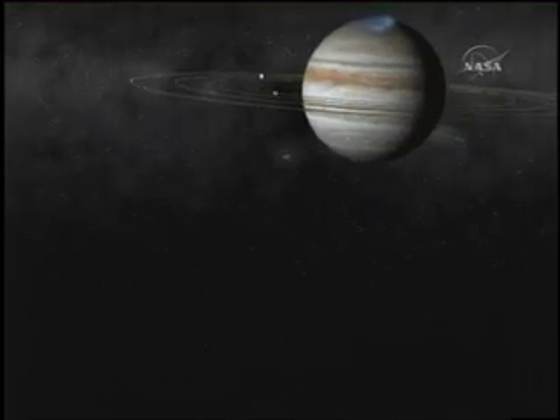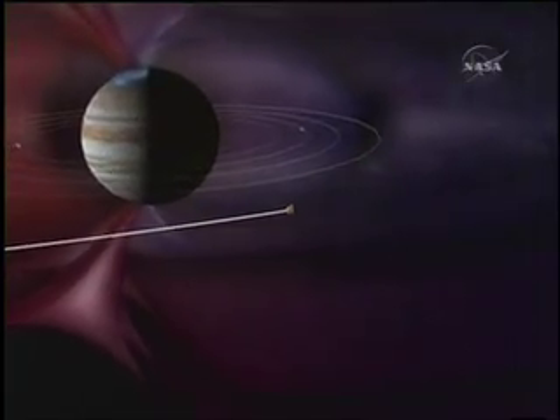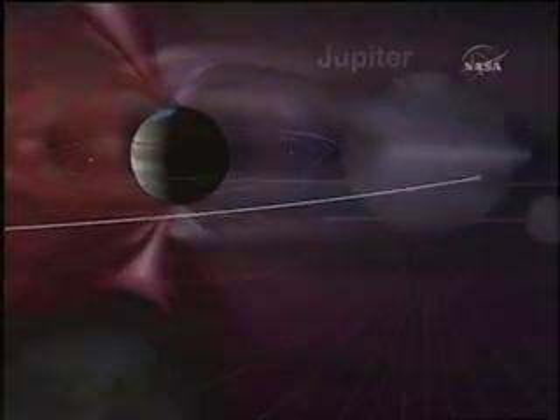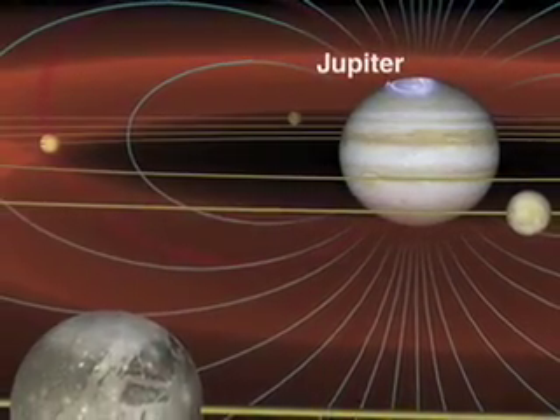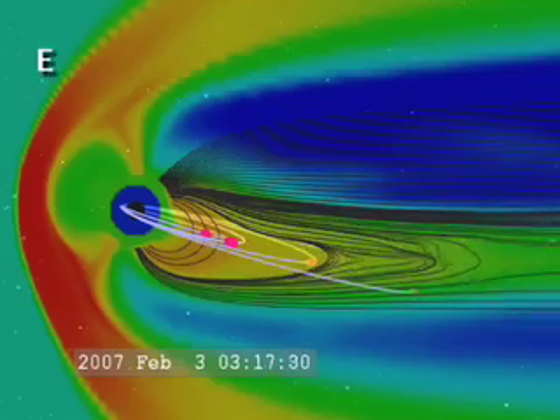The most exciting measurement we're going to make at Jupiter, in my mind, is that we have the first and only time in the history of spaceflight that we fly directly down the magnetic tail of the Jovian system. The magnetosphere of a planet is the sphere of influence of the magnetic field of the planet. Not all planets have dynamos inside that generate a magnetic field, but Jupiter and the Earth and all the giant planets have strong magnetic fields.